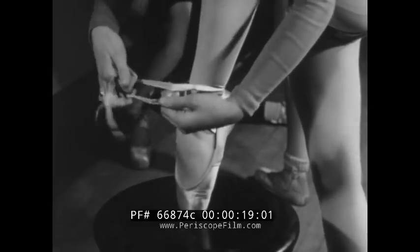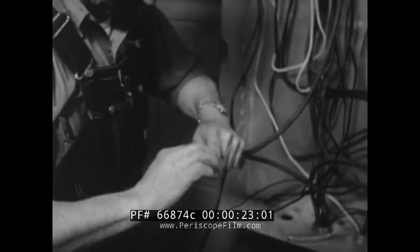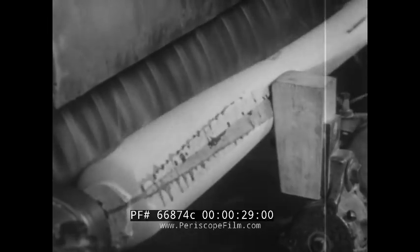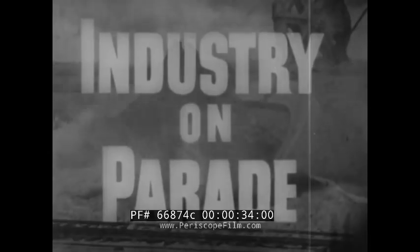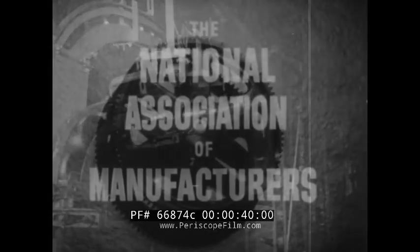How can this car go hundreds of miles without using gas? What keeps a ballet dancer on her toes? Why is a wire spring making an old chore easier? Who would want to make baseball bats out of plywood? Industry on Parade — a brand new look at our America, produced on film each week by the National Association of Manufacturers.